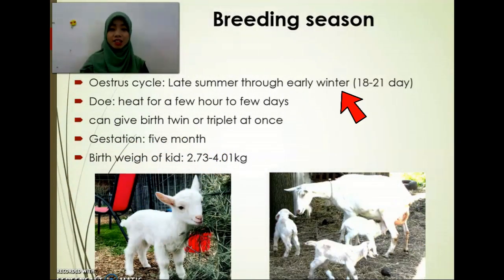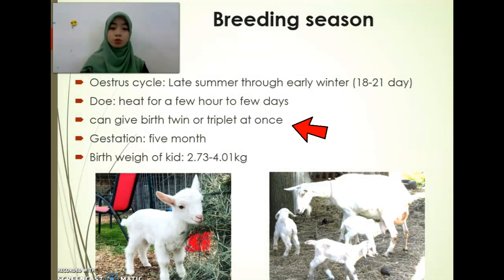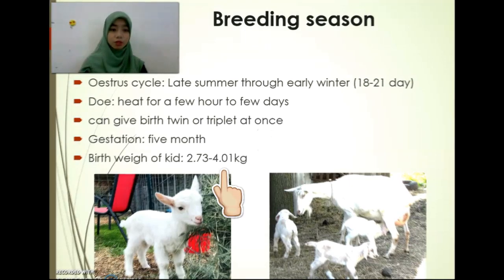The estrous cycle is during late summer through early winter. Doe can sit for a few hours to a few days and they can deliver twins or triplets at once if they have a 5-month gestation. The birth weight of the kid is 2.73 to 4.1 kg.